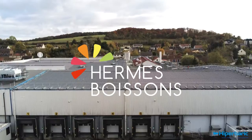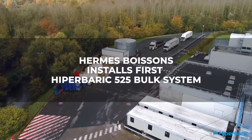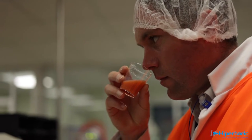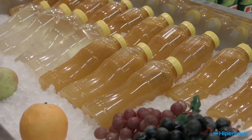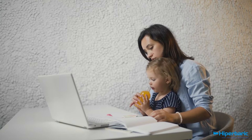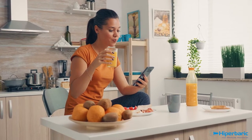In 2019, Hermes Boisson became the first company in the world to install the Hyperbaric 525 bulk system near Paris, France. As one of the most innovative juice producers and co-packers in Europe, Hermes Boisson wanted to satisfy the increasing demand for cold-pressed juices, in addition to their regular range of flash-pasteurized beverages. They decided to launch new fresh-like juices.